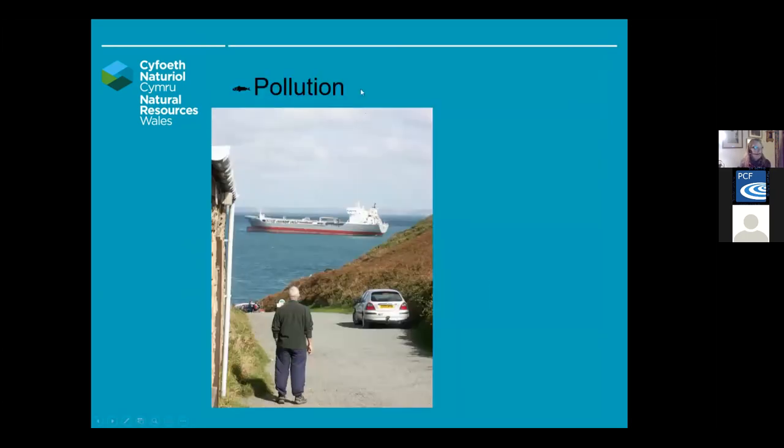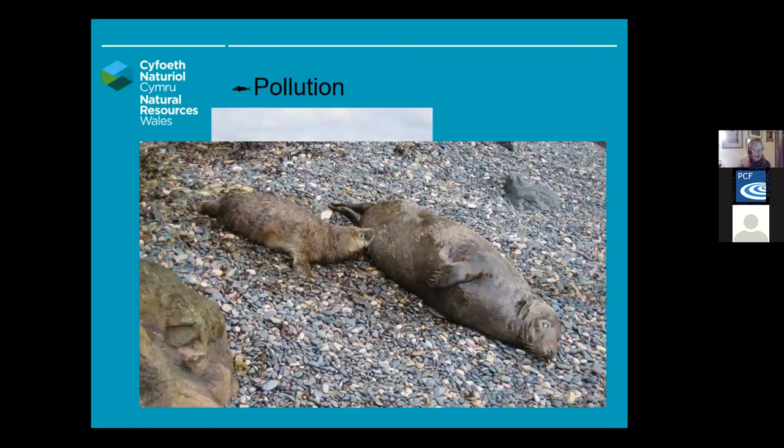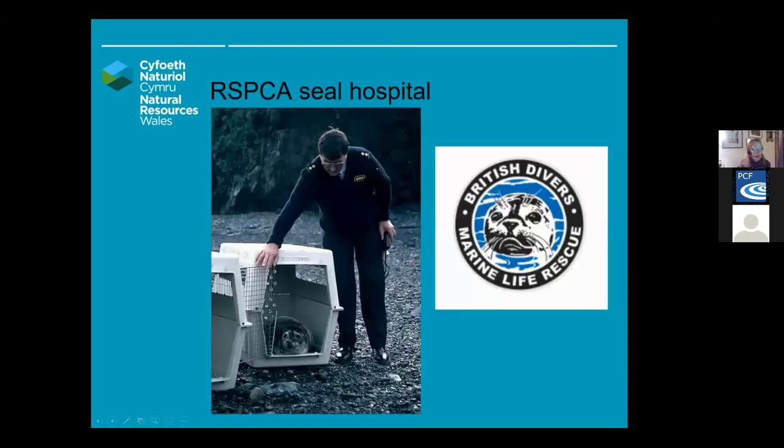Pollution is always a worry, especially if there's a large incident from oil tankers. But there's also localised pollution from all boats — all boats use fuel and we need to make sure we're not polluting the waters directly. If oil gets onto seals, it clogs up the pelage and makes it pretty tough for the seal to survive. Here we can see this pup is trying to feed and is probably taking in toxins, because the oil will be affecting the milk as well.